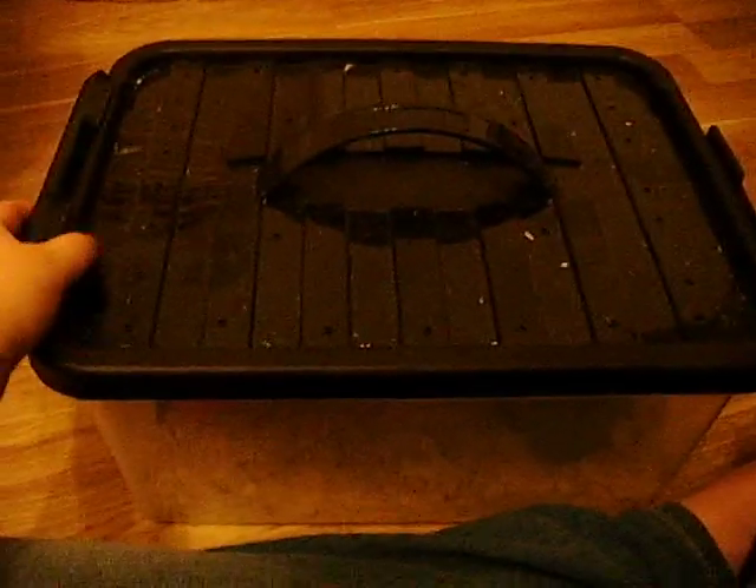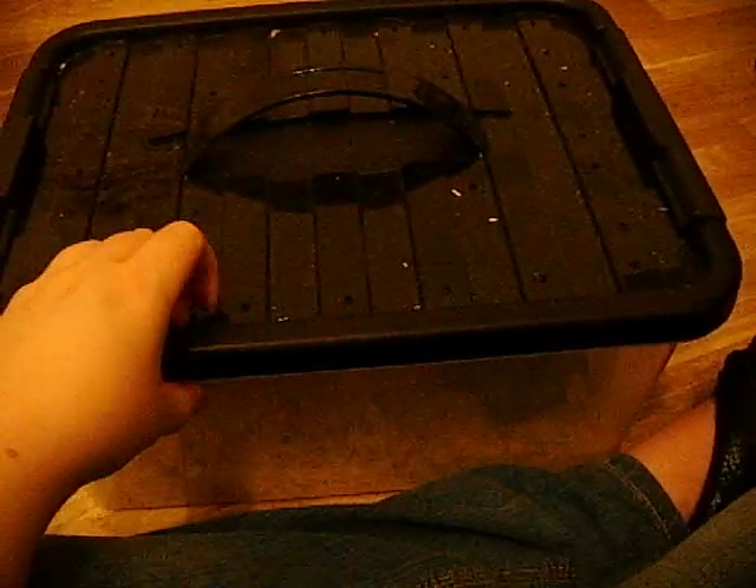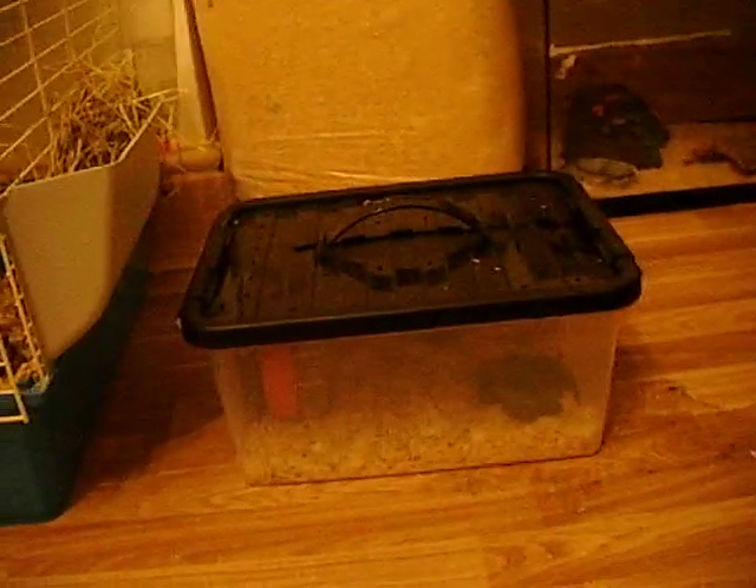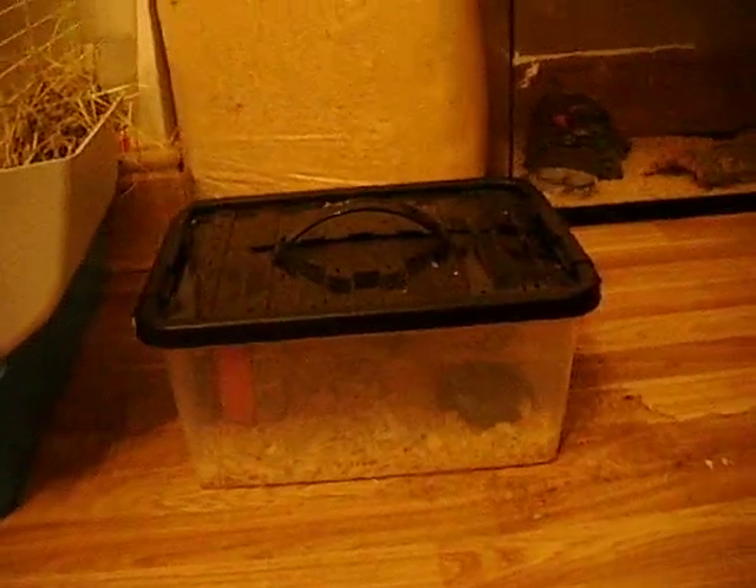That is what most mouse breeders use — the good ones, I don't mean the shady ones — because it gives them plenty of room, they can't escape. So that is Momo. He's about a quarter of the size of Polly perhaps. That's his box and he quite likes it.